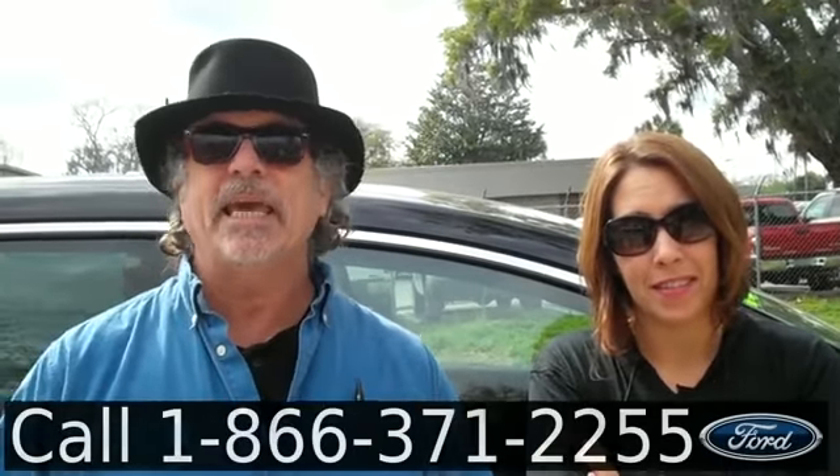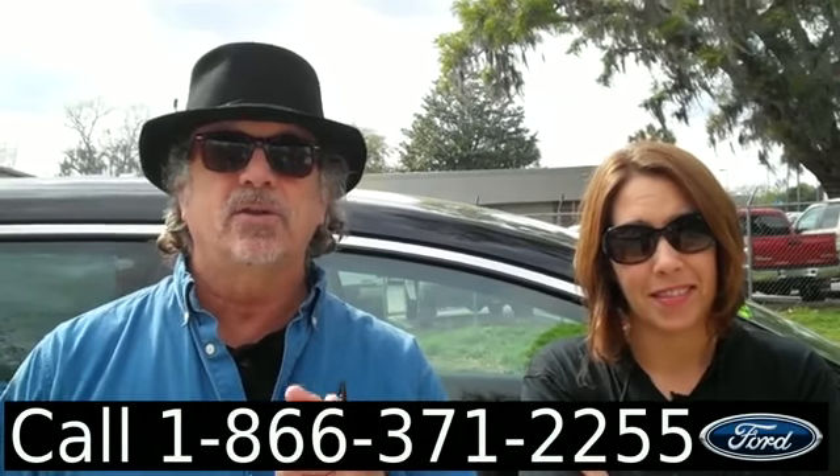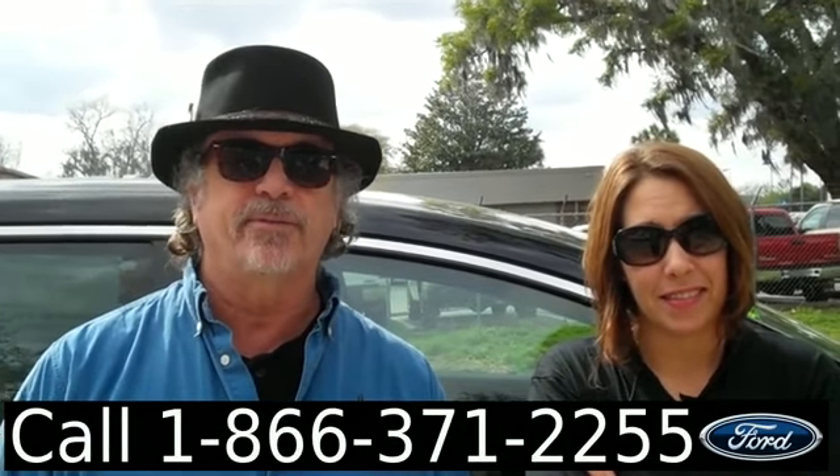Hey, this is Randy, and I'm Jen, with the Mazda CX-9 Clean Carfax. Don't go anywhere, Jen's got some more info for you.